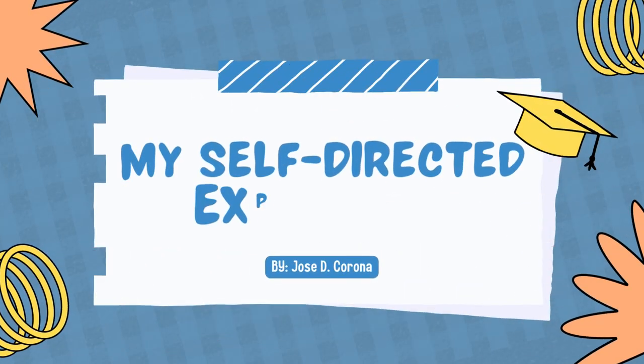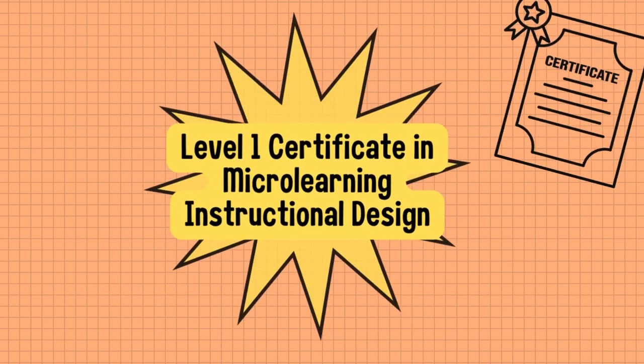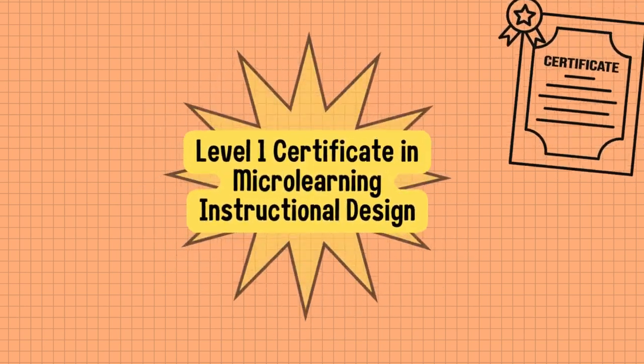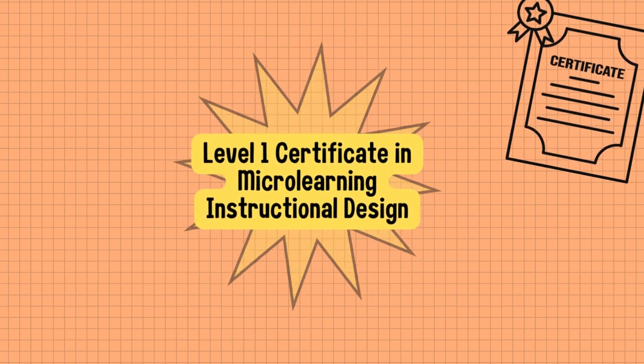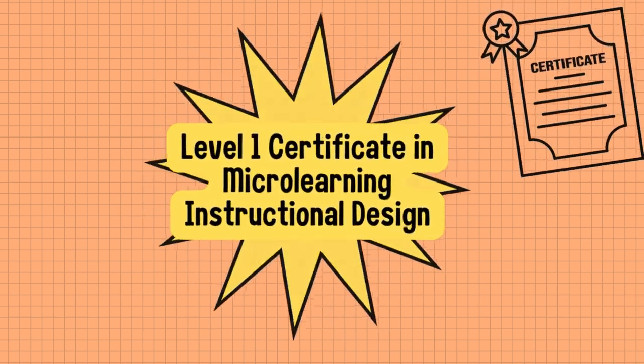Hi, my name is Jose de Corona and today I will be talking about my self-directed experience. From my self-directed experience, I chose to get a level one certificate in microlearning instructional design. After reading the description of this program, it seemed like a resource that could benefit me in being a successful teacher in the future.